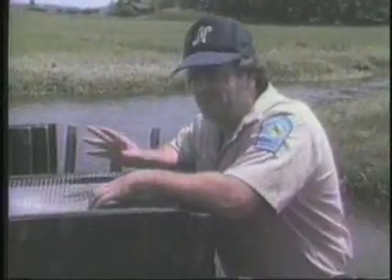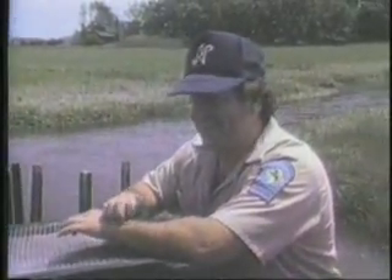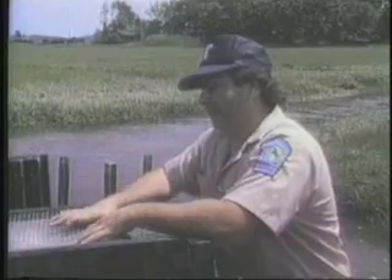So you go up to retrieve them, and that's where the argument starts — 'No, this is my trap.' So what we did was we came up with an idea to have a brand made. We put this branding iron into a fire and marked them all, so there's no argument anymore about who owns the trap.